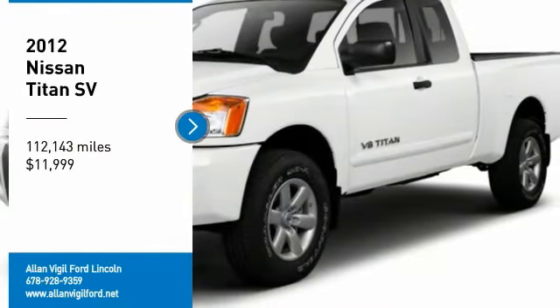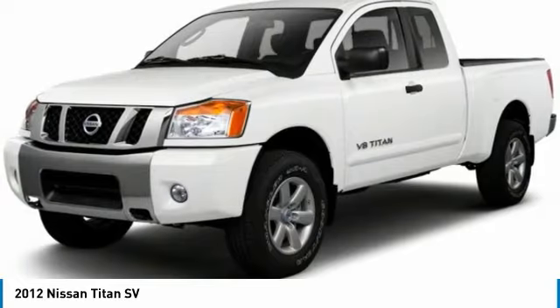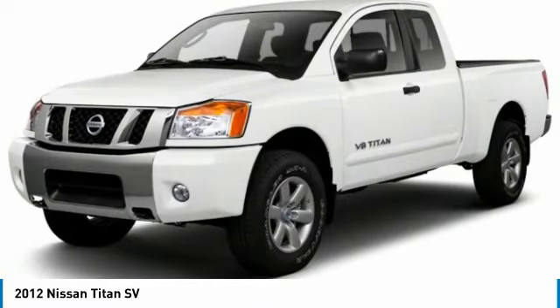Take a ride in the 2012 Titan. The Titan houses the Endurance V8 engine, the largest standard truck engine in its class.